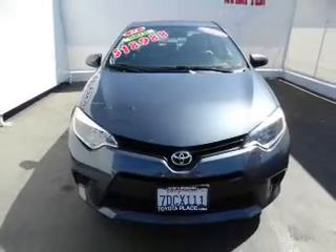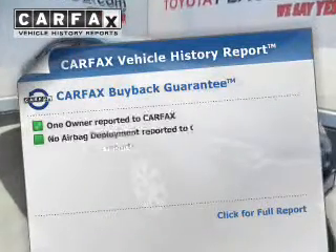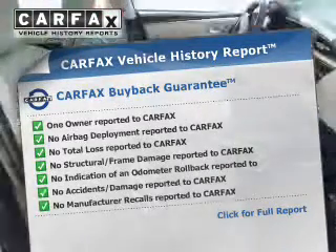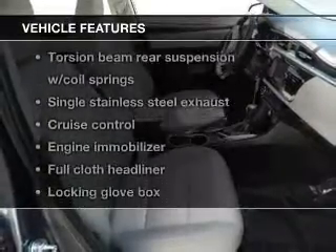With a reliable engine that responds smoothly to its automatic transmission, know the history on this ride and greatly reduce your buying risk with the included Carfax Vehicle History Report. Plus, enjoy these notable features that are included in this vehicle.